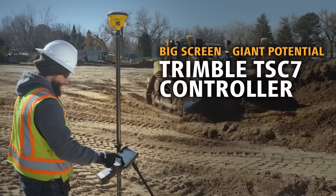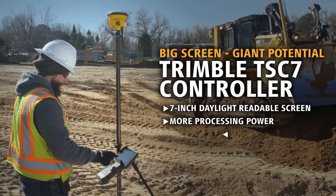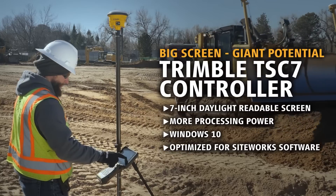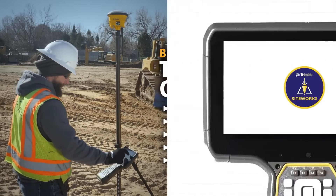The new Trimble TSC7 controller and T7 tablet offer a bigger screen, powerful processing power, and Windows 10 — meaning you're carrying all the potential of a laptop right in the palm of your hand.